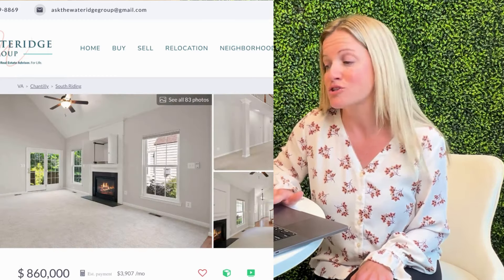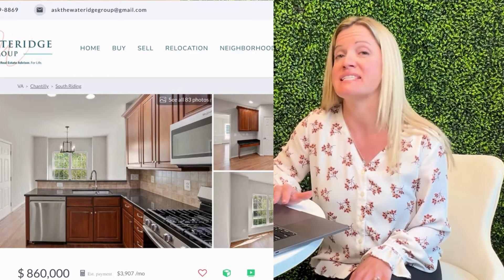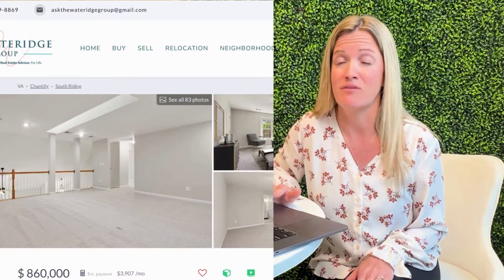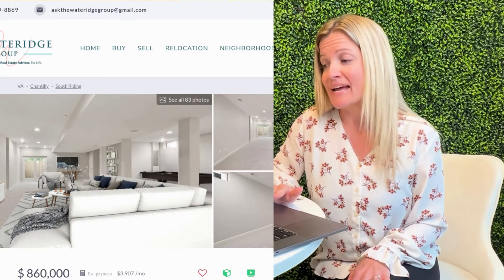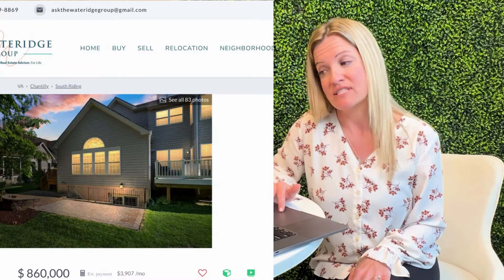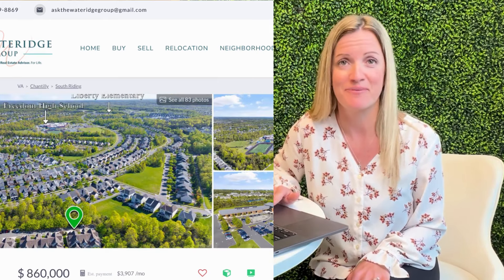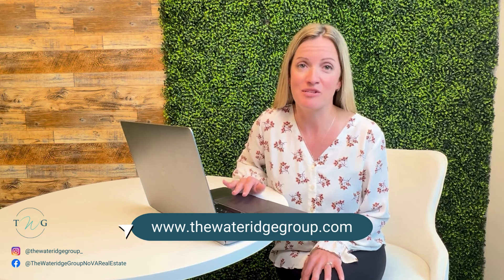My property highlight of the week is a beautiful new end-unit carriage home, which just listed today at 42452 London Town Terrace. This is a three-bed, three-and-a-half-bath home, which notes $75,000 in recent renovations, and it's a wonderful option for anybody looking for a primary bedroom on the main level. It has both a main-level primary and an upper-level primary, a fully-finished basement, and a great backyard backing into trees. It's listed for $860,000, and as of right now there are no open houses scheduled, so if you'd like to take a peek, please feel free to reach out and our team can get you in there.